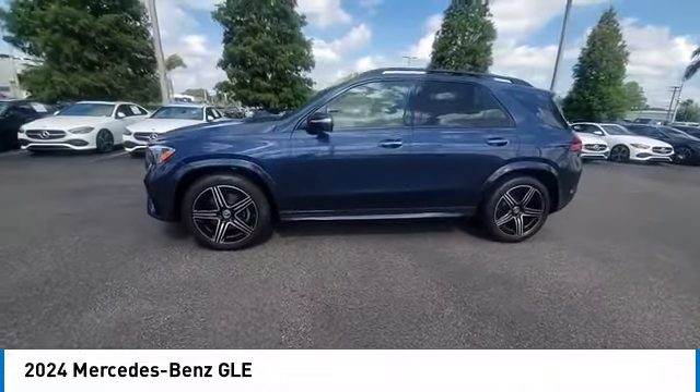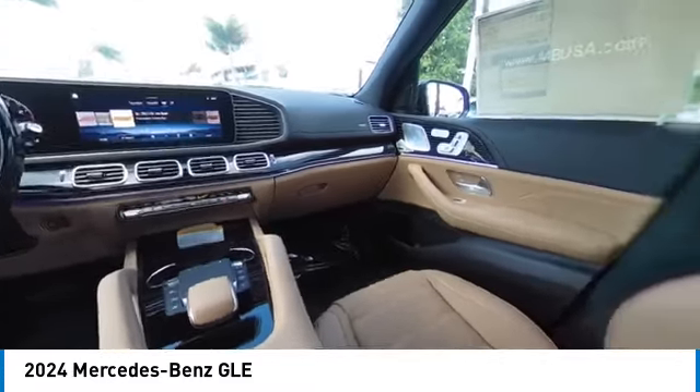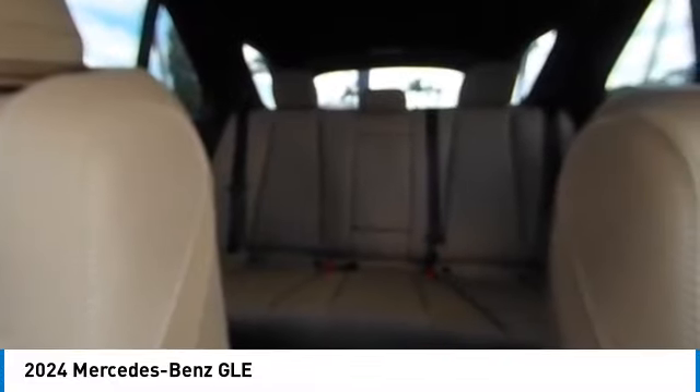This vehicle has less than 100 miles. Here are some of this vehicle's great options: rain-sensing wipers, heated mirrors, alloy wheels, rear spoiler, and power liftgate.